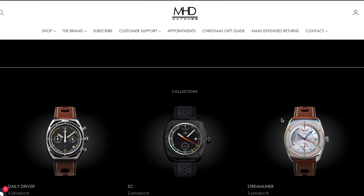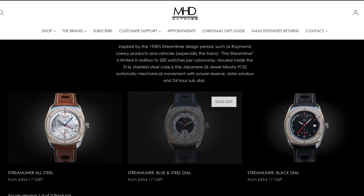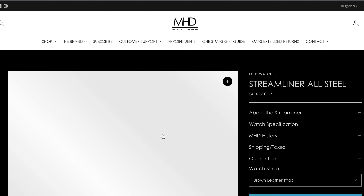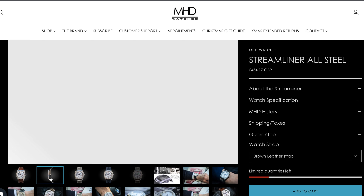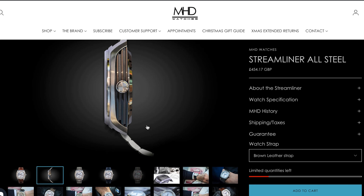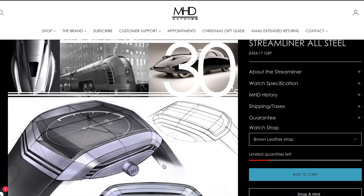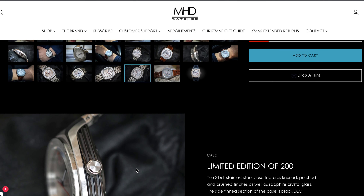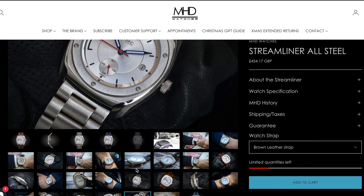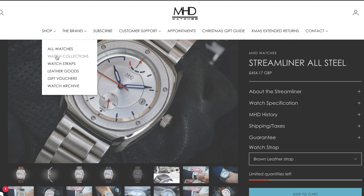MHD's trademark is the exoskeleton chassis construction of their cases. Their latest models have resolved the legibility problems of their first watches by adopting slightly broader hands and shaving a couple of millimeters from the width of their cases. It's great seeing the power reserve Miyota 9132 caliber again, but these upgrades came with a $150 premium over previous models. Still, for the budget-conscious, MHD are offering VK64 mecha-quartz chronos.